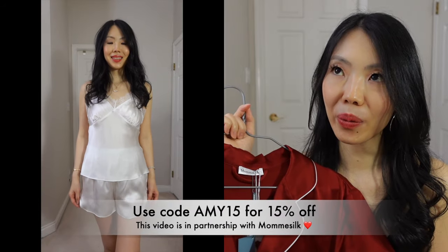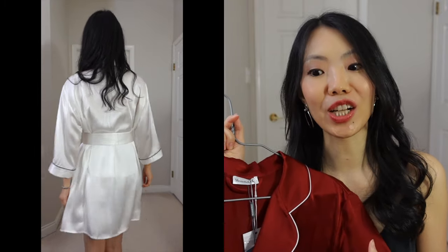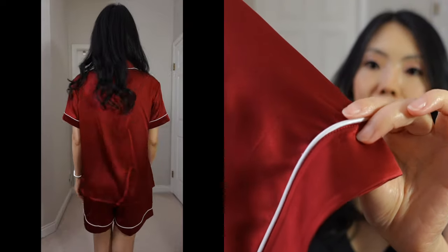What better way to pamper yourself or your family and friends than with a great set of pajamas? Before you know it, it's already Canadian Thanksgiving, then Halloween, then Christmas — it's a great time to start thinking about holiday shopping. And especially when I travel, I love bringing silk pajamas. They're light, thin, and take absolutely no space in your luggage. The best PJs I've owned so far are from Mom Silk.